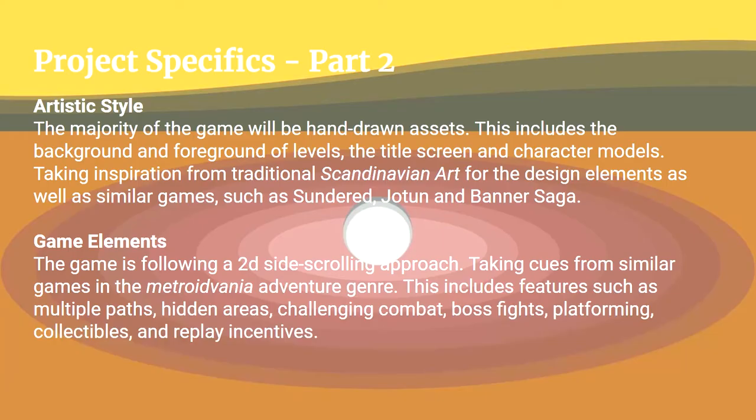The artistic style — the majority of the game will be hand-drawn assets, including the background, foreground, levels, title screen, and character models, taking inspiration from Scandinavian art for design elements as well as similar games such as Sundered, Jotun, and Manor Saga.